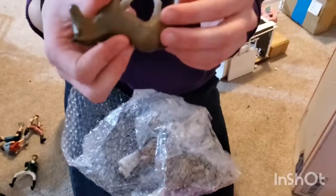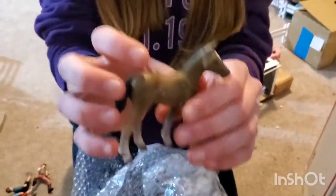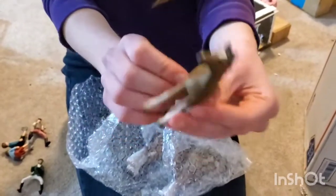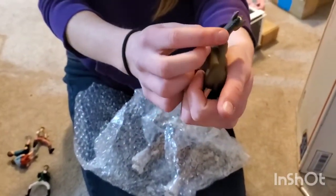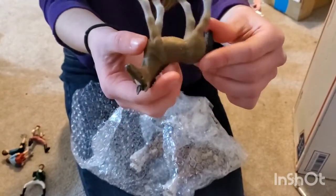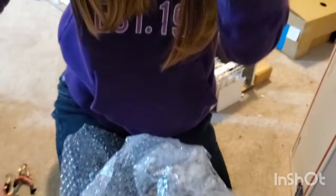This girl is so cute. I believe this is like the Hanoverian foal. She is adorable. Retired Hanoverian foal, obviously, but she's from 2003, it looks like. She's so cute.